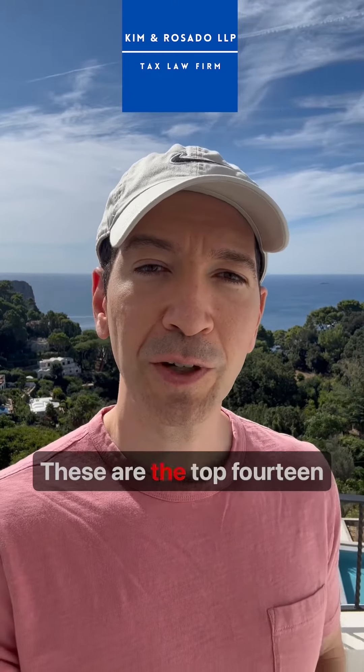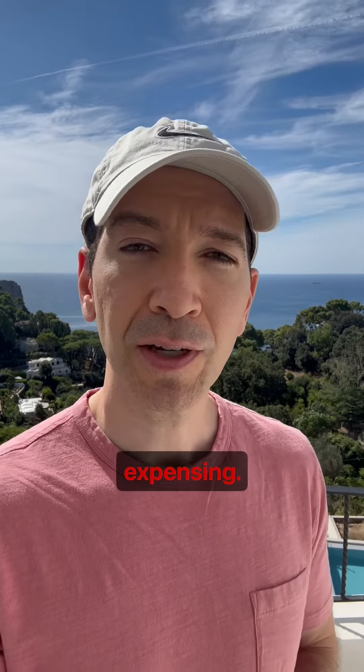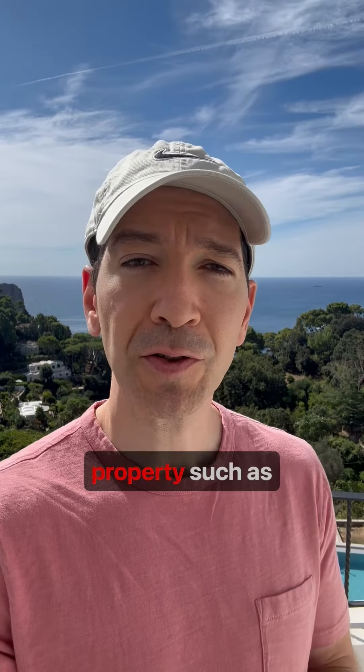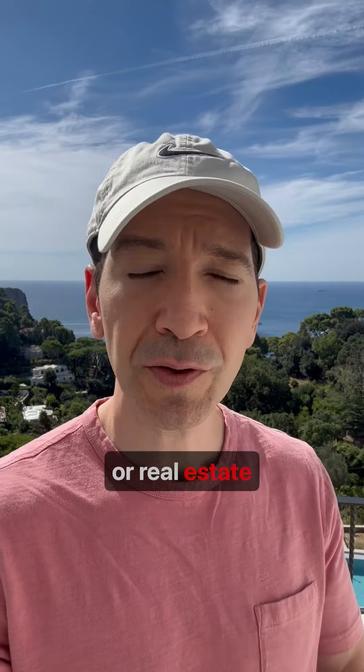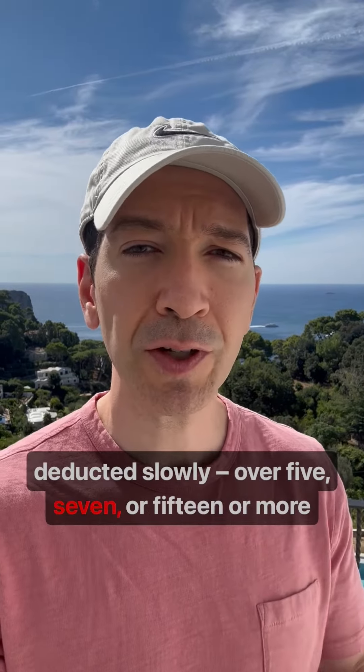These are the top 14 tax benefits for small businesses. Number one is Section 179 Expensing. Generally, business properties such as computers, office furniture, or real estate improvements must be deducted slowly over 5, 7, or 15 or more years.